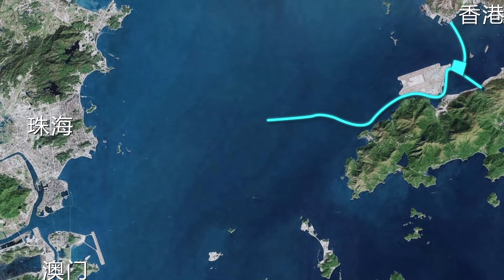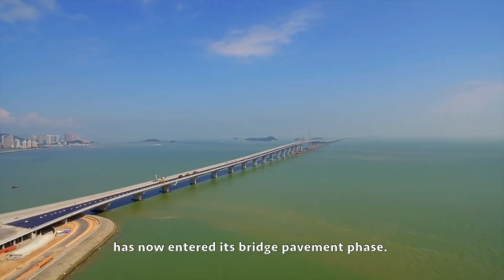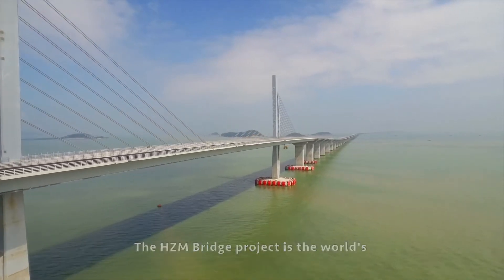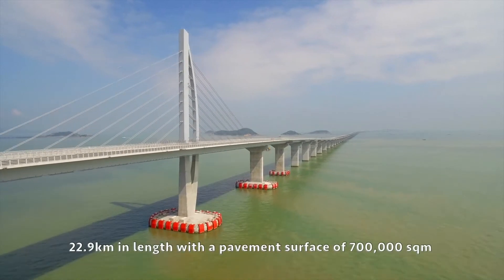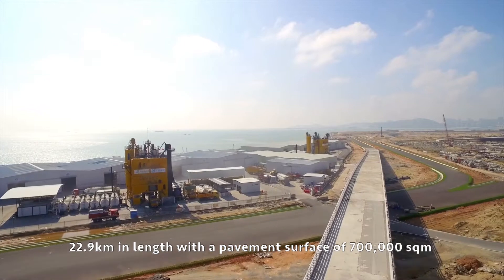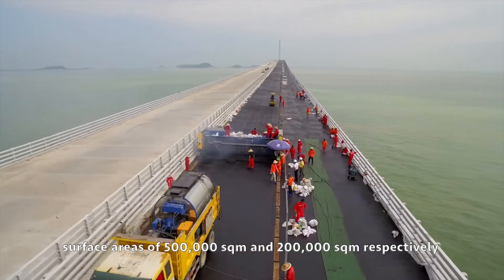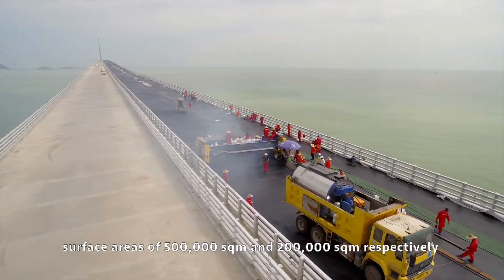The Hong Kong-Zhuhai-Macau Bridge, the world's longest cross-sea bridge to date, has now entered its bridge pavement phase. The project is the world's largest single-deck project in construction, spanning 22.9 kilometers in length, with a pavement surface of 700,000 square meters, comprising steel box girders and composite beams with surface areas of 500,000 square meters and 200,000 square meters respectively.